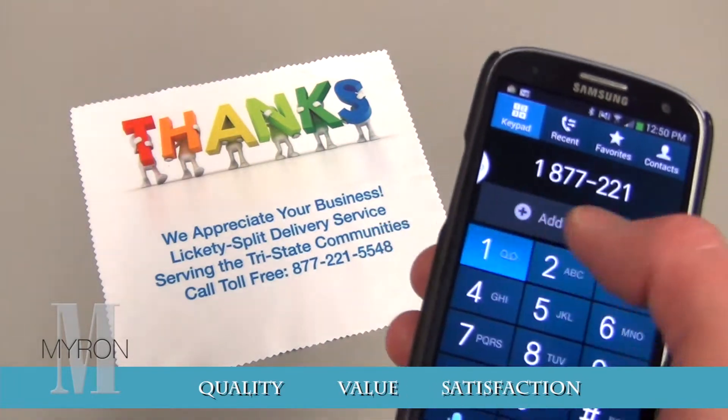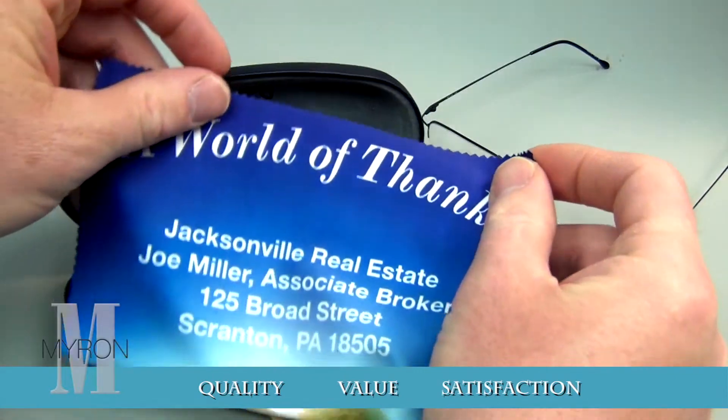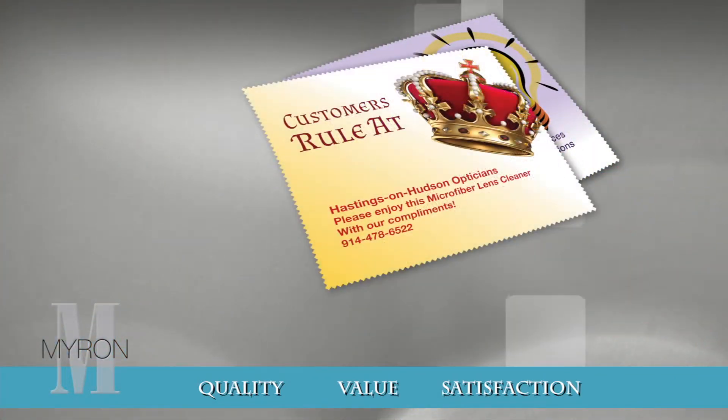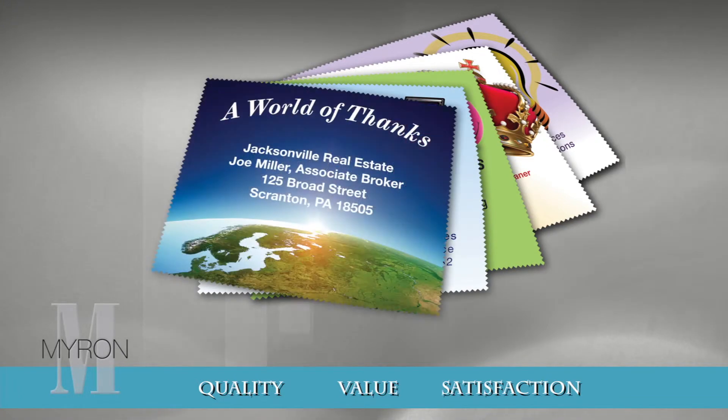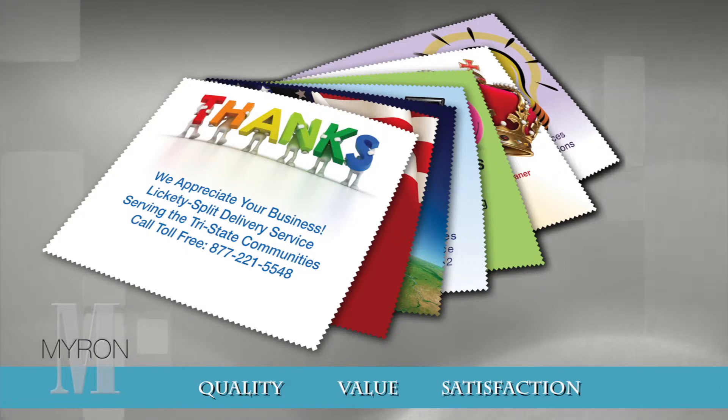Myron's microfiber cloths deliver non-stop advertising, and the jumbo size imprint area is the perfect billboard for your business. Choose from a variety of exclusive designs or submit your own. Every cloth gets a free imprint — just add your company name or full color logo.